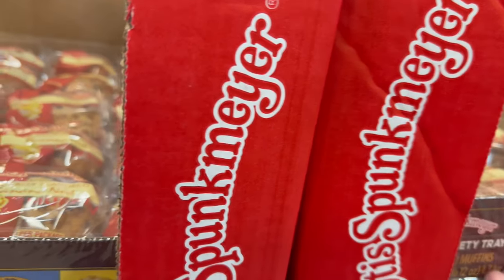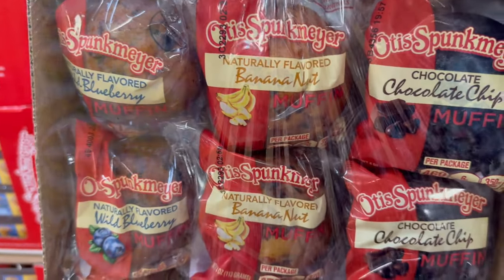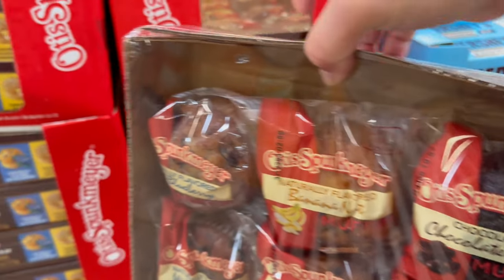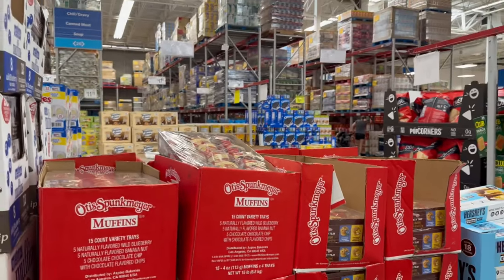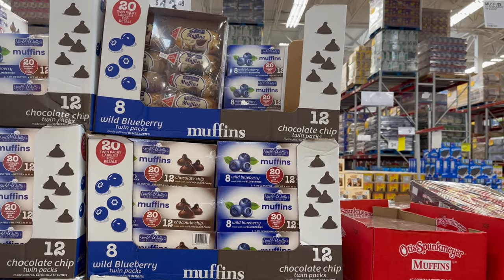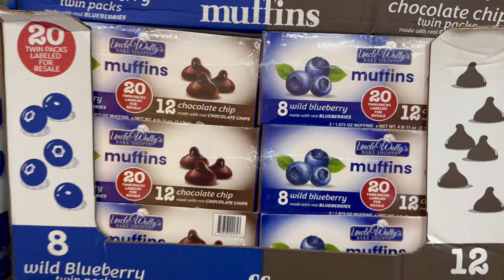You also have Otis Smucker Meyers muffins — 15-count for $14.24. These were the stuff back in the day — you get wild blueberry, banana nut, and chocolate chocolate chip. Over here you also have Uncle Wally's 20-pack, twin labeled for resale, for $13.48 — in 8-count wild blueberry and 12-count chocolate chocolate chip.